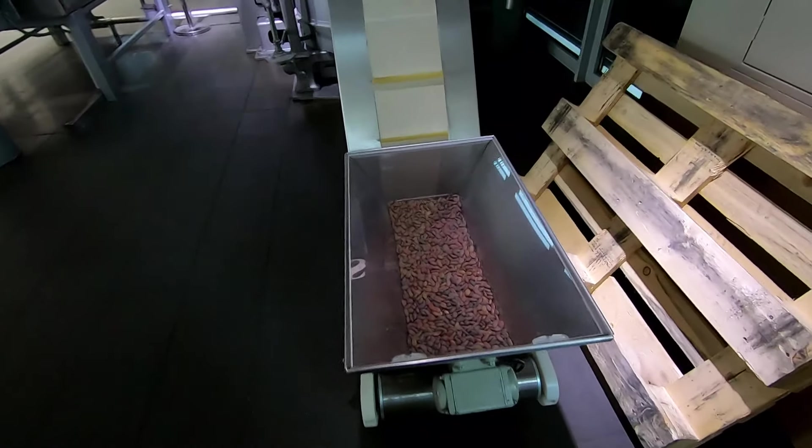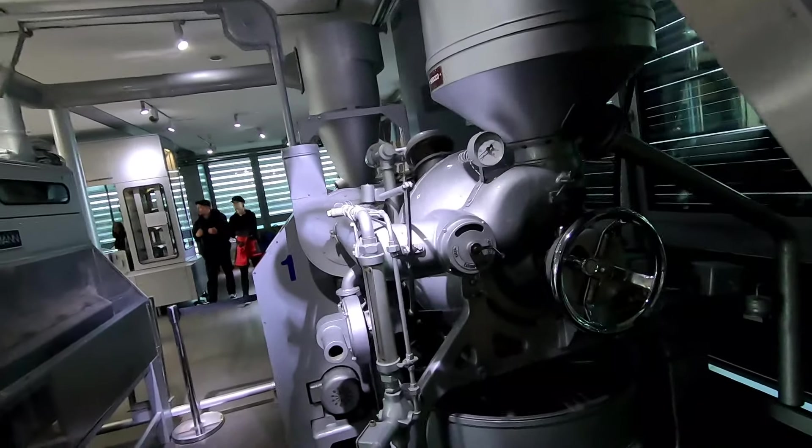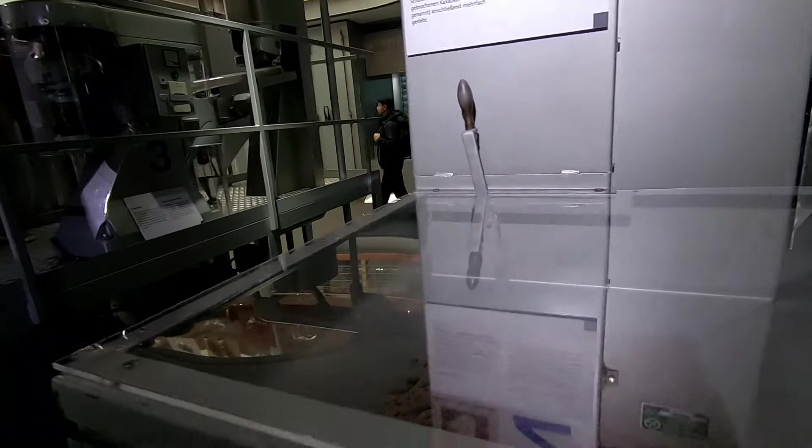Owen, this is how they make the chocolate. The beans are here. I presume it goes up here and through these machines and into the hopper here.